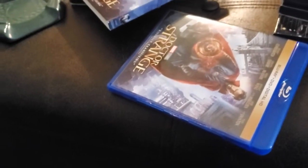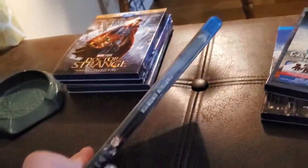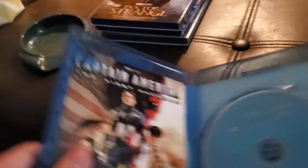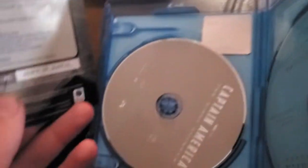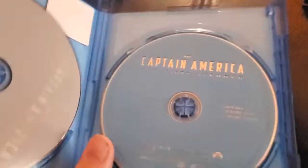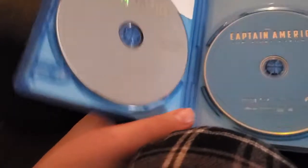Now we have Captain America: The First Avenger, Blu-ray plus DVD plus digital copy. Here's the digital copy insert — you need the DVD to activate it. Here's the Blu-ray and here's the DVD, which also doubles as the digital copy. One thing I like about discs that include the digital copy is that they go right to the movie. I've owned a couple of Blu-ray sets that did that — like Rango and Jackass 3 — and it's one of the best parts.